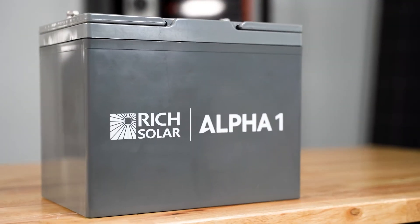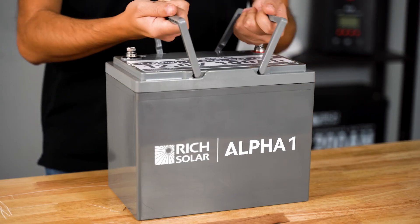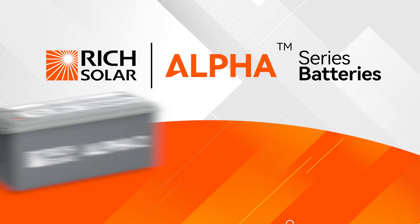We're very excited about these new batteries, and if you have any questions about the specs, don't hesitate to call us or check out our website, and as always, have a solar day. We'll see you next time.